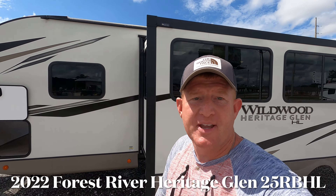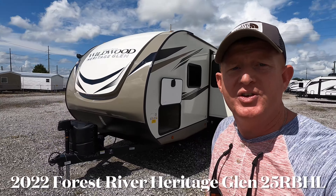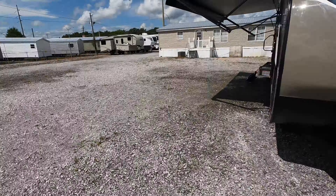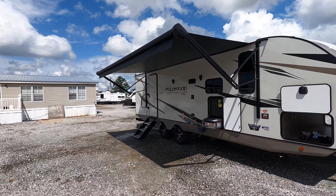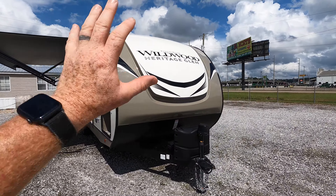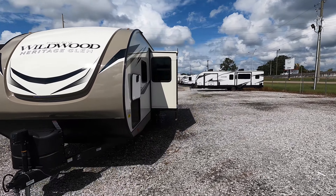What's going on everyone, I'm Andrew with Camper Kingdom in Meridian, Mississippi. Today we're going to be viewing this 2022 Forest River Heritage Glen model 25RBHL — a rear bath, half-ton towable with a dry weight of 6,215 pounds. The bathroom is all the way in the back, the bedroom is in the front, and you're going to have one massive super slide on this side.